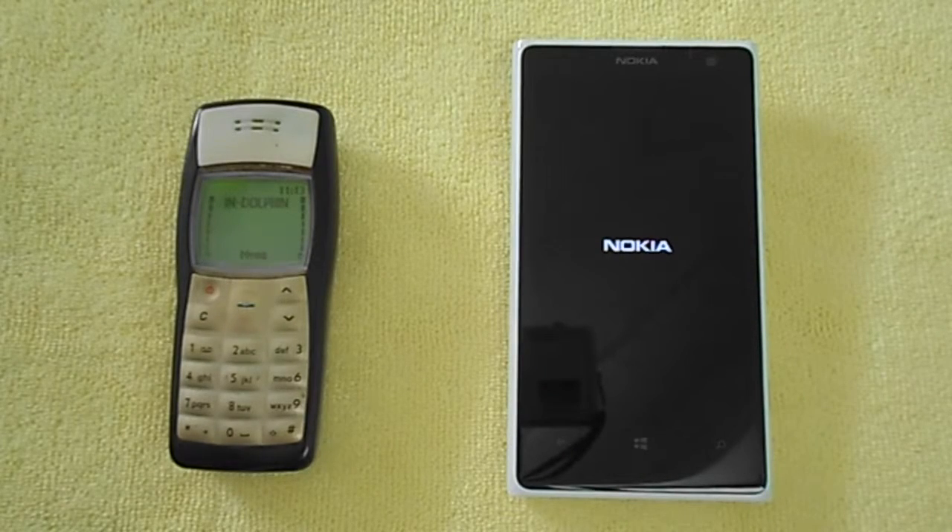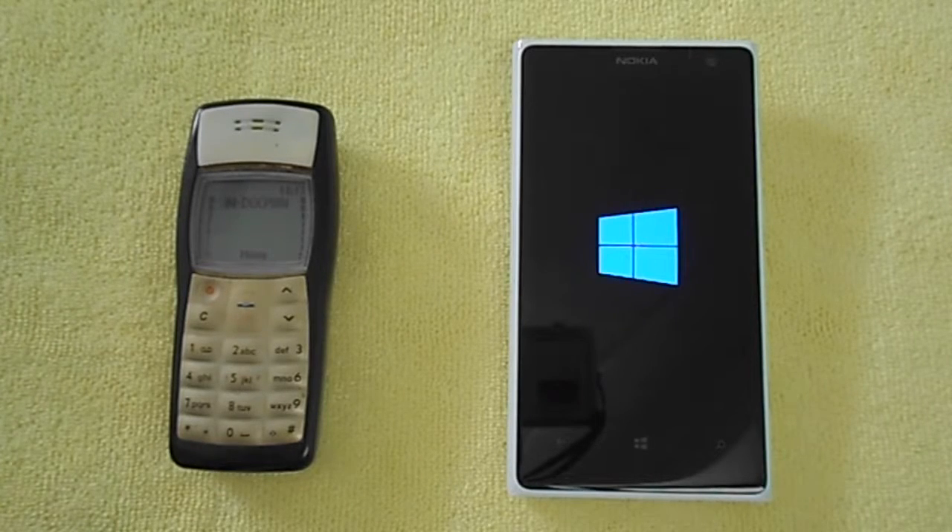The Lumia 1020 is running Windows 10 Technical Preview Mobile, so there may not be any performance improvement compared to day one since it's a preview build. The phone is still booting — it's taking quite a lot of time. You can see how phones are evolving but aren't able to keep things running as smoothly. It takes a couple of minutes to boot up. We haven't seen the Windows logo yet.